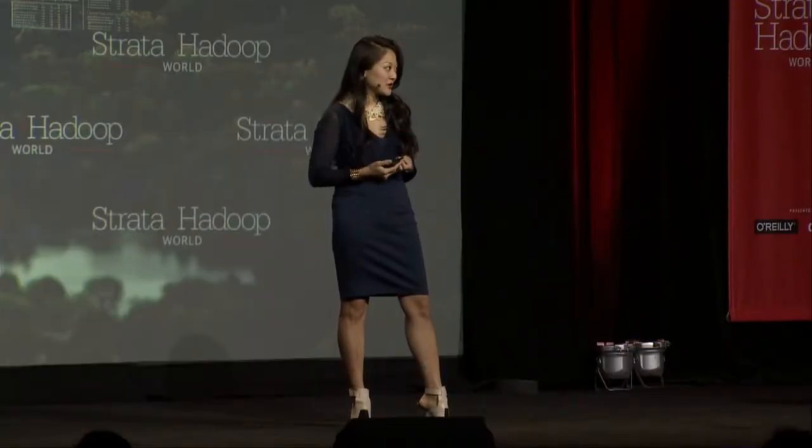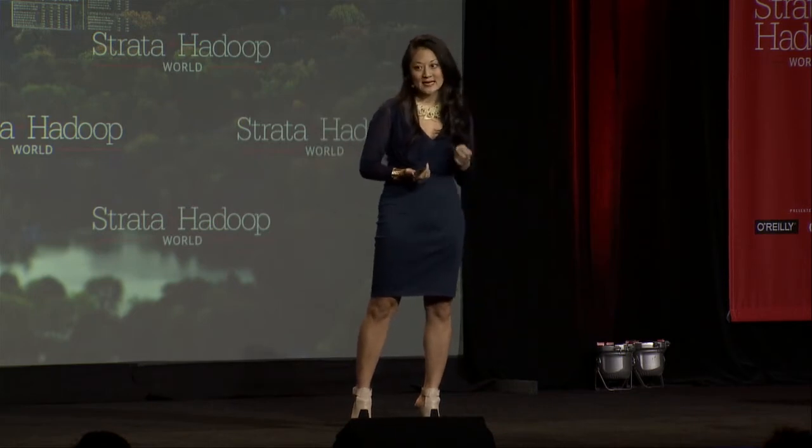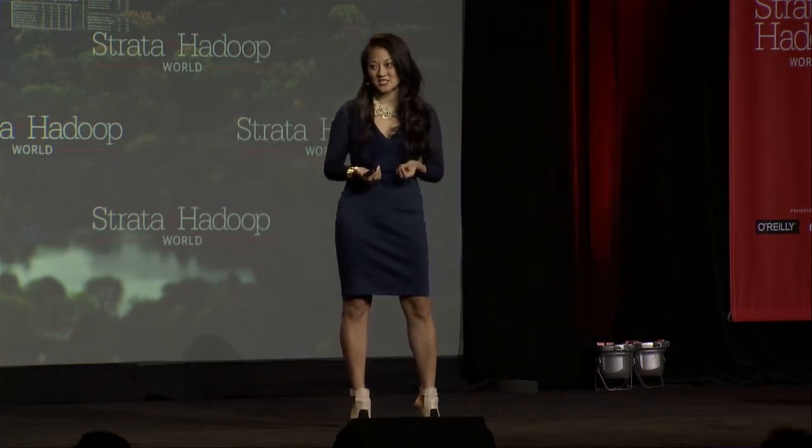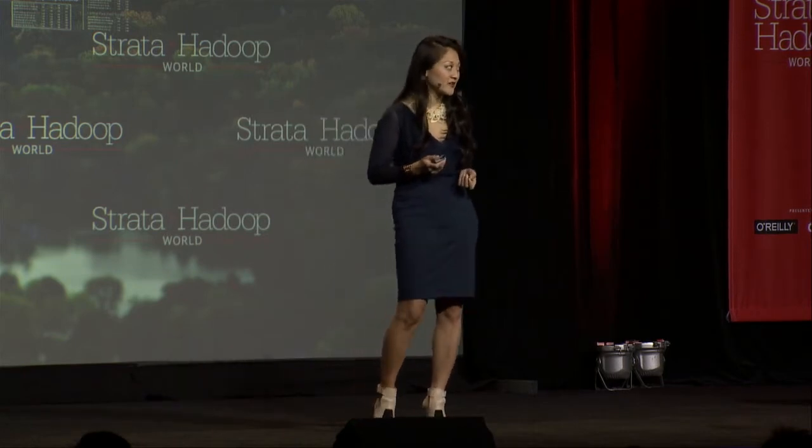I'm here to tell you about the characteristics of unstructured fashion data that makes identifying and synthesizing fashion trends challenging, but how understanding it can also be a tremendously competitive advantage.